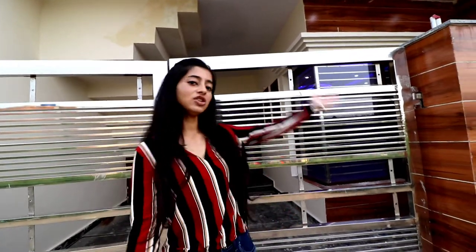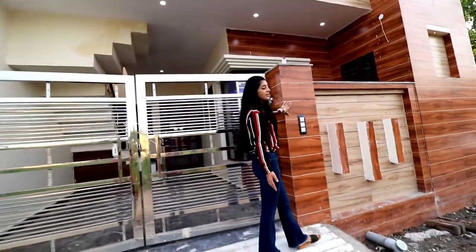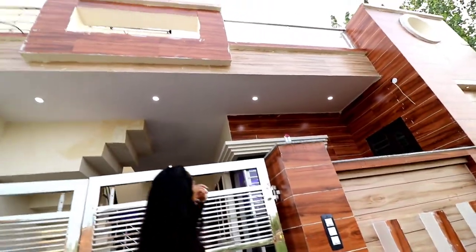First of all, I will show you the front elevation. This will be independent houses. We have worked with wooden tiles, like you are seeing. It has a lot of elegance in the view. And you can see, we have a ceiling and glasses.